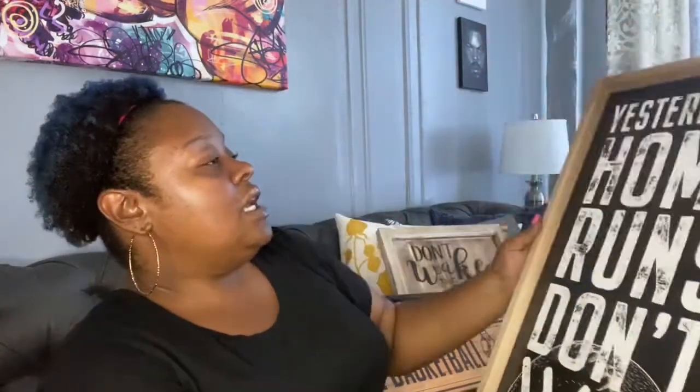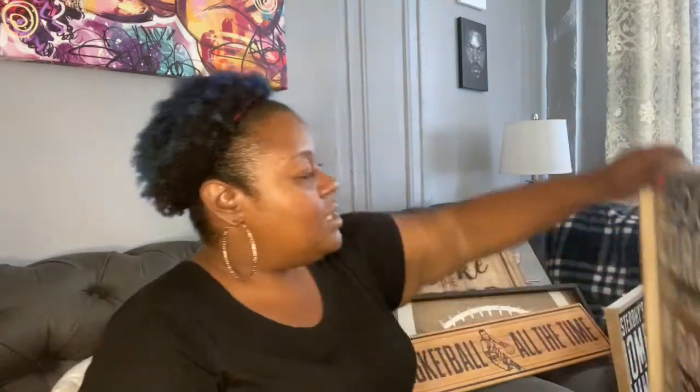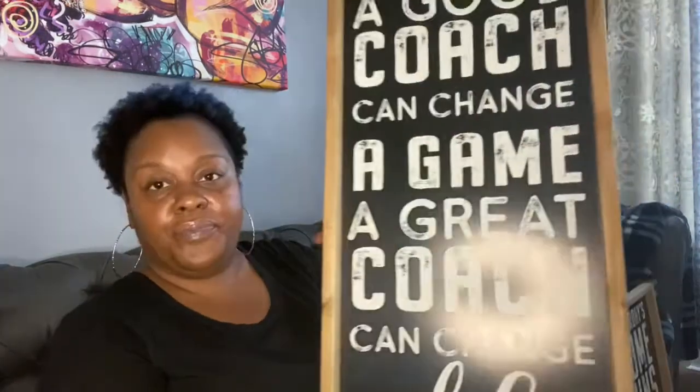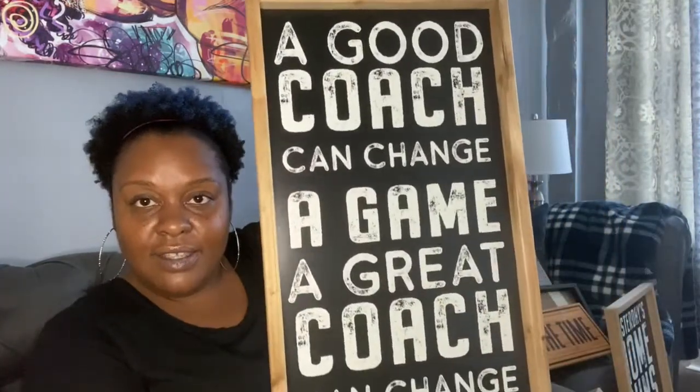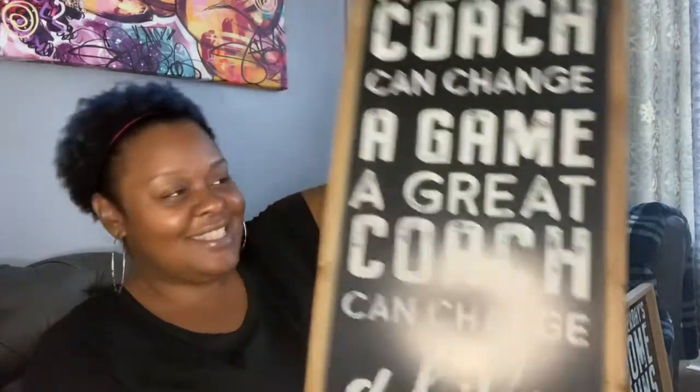Here's another one. 'Yesterday's home runs don't win today's game.' It's nice, right? And this one says, 'A good coach can change a game. A great coach can change a life.' Really nice.